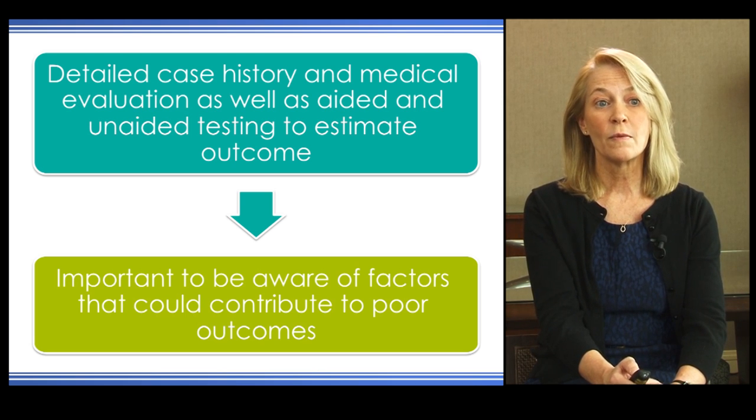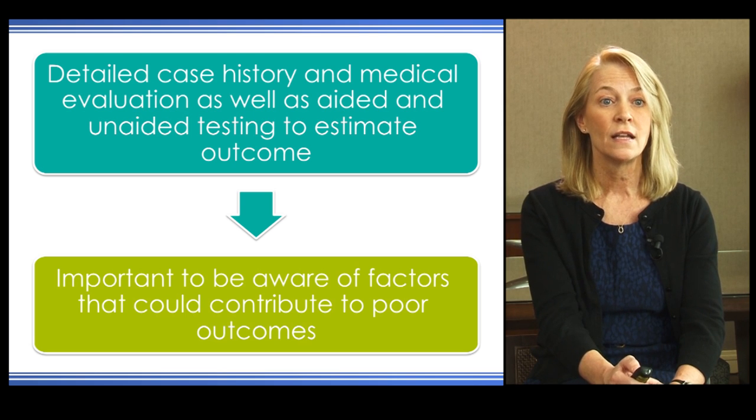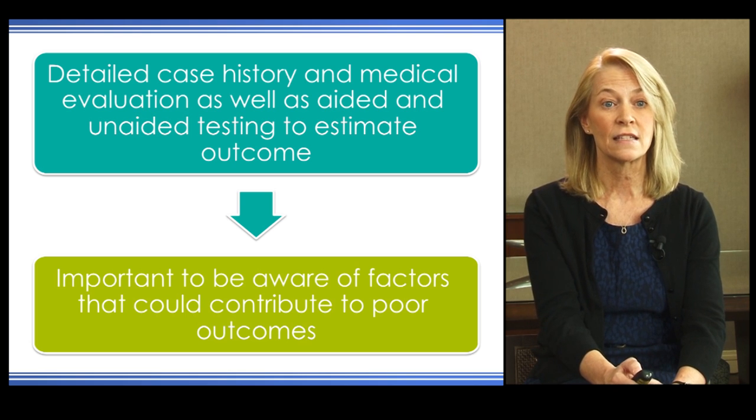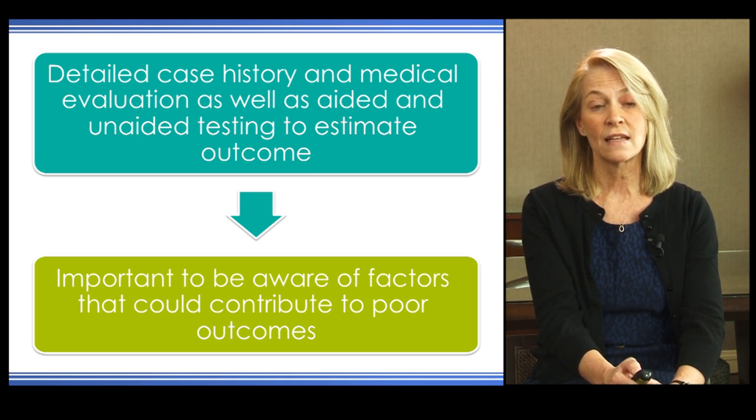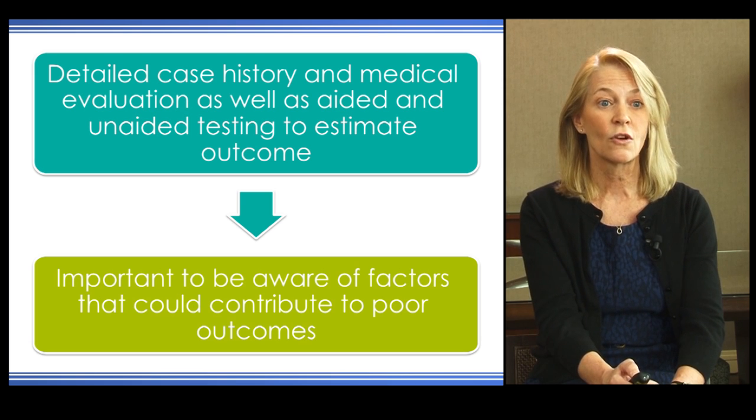The surgeon will perform a medical evaluation, which will often include CT or MRI, which will help tell us about the anatomy of the inner ear. We additionally perform aided and unaided testing, and this all helps us estimate the outcome that we anticipate the patient will receive with the cochlear implant.